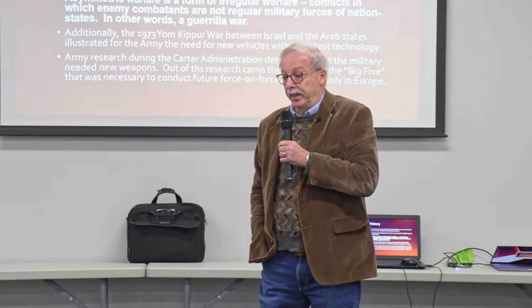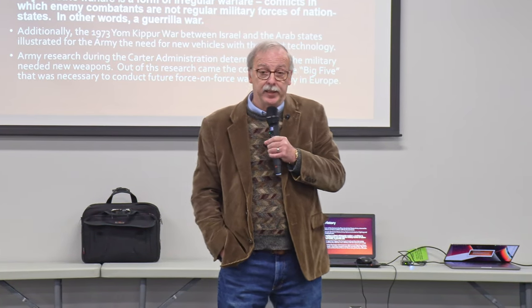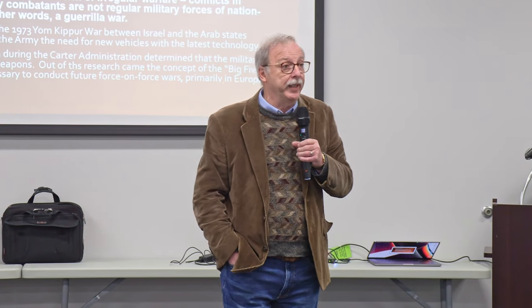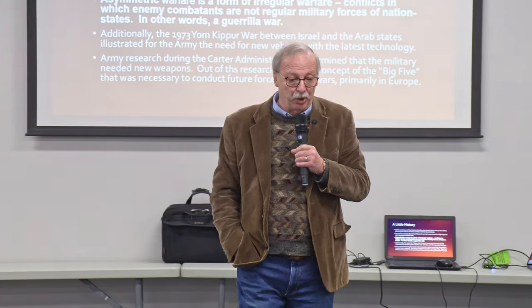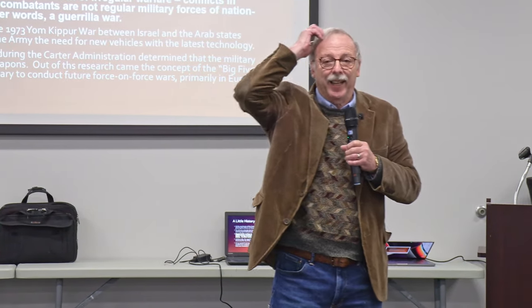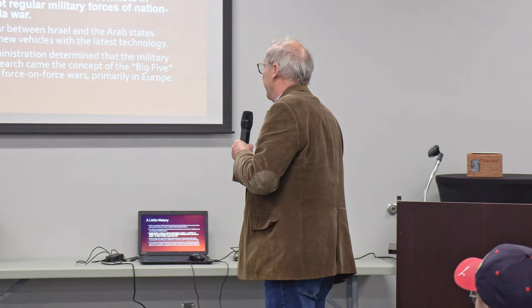The development came at the end of the Vietnam War, when it was decided that the United States in future conflicts would probably be fighting something like the Soviet Union or the Warsaw Pact. An interesting point is when I talk to my young soldiers and say 'Soviet Union,' they scratch their head. I say 'Russia,' and they say, 'Oh, okay.' Us older folks understand what the Soviet Union was.